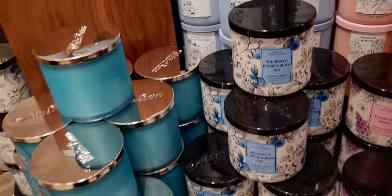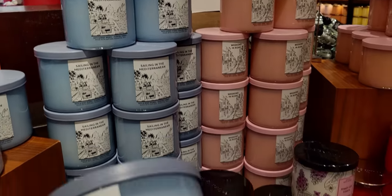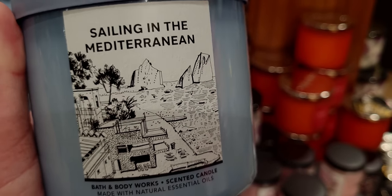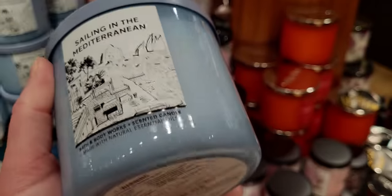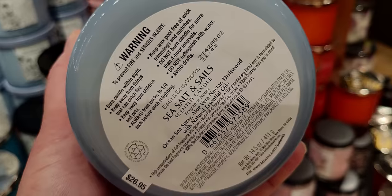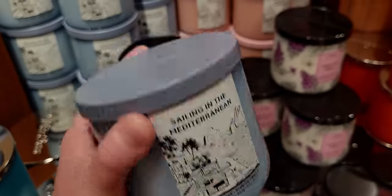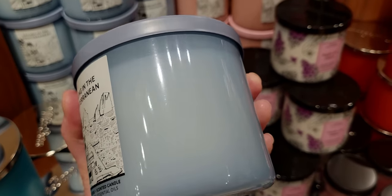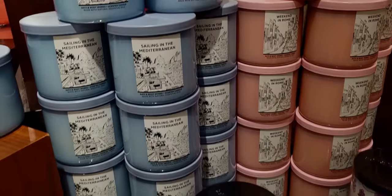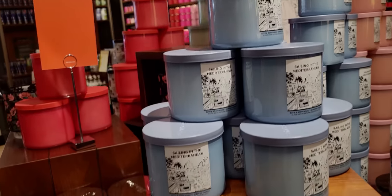There's fresh cut lilacs and blueberry marshmallow bar. Now we're sailing in the Mediterranean. Look at the detail in these pictures — they're so pretty. Mediterranean Ocean scent: sea spray, aloe vera nectar, and driftwood. This is very much a repackage of Sea Salt and Sails but it's amazing. The packaging is so fun and pulls me in. I love the sky blue; the lid is a little bit darker than the jar.